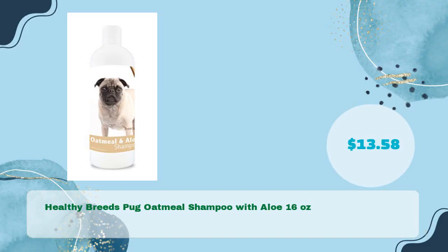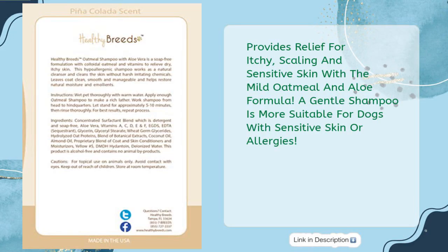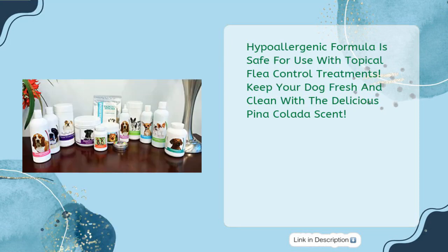Number five: Healthy Breeds Pug Oatmeal Shampoo with Aloe, 16 ounces, in just $13.58. Provides relief for itchy, scaling, and sensitive skin with the mild oatmeal and aloe formula. A gentle shampoo more suitable for dogs with sensitive skin or allergies. Hypoallergenic formula is safe for use with topical flea control treatments. Keep your dog fresh and clean with the delicious piña colada scent.